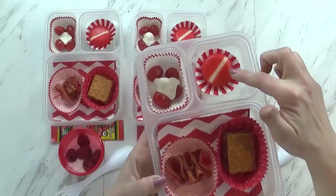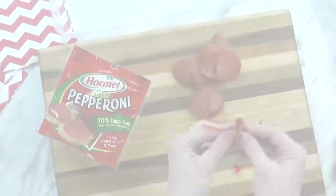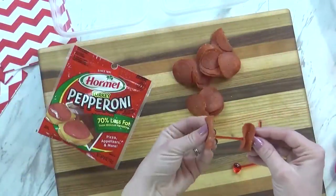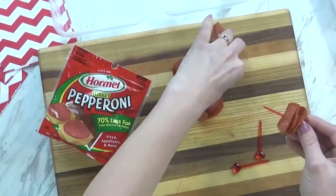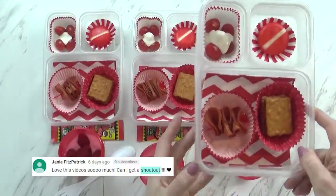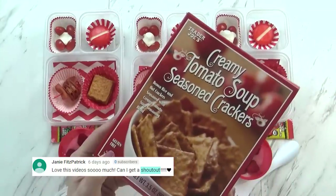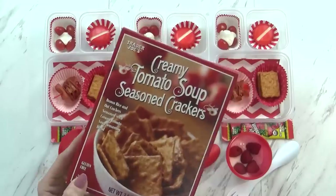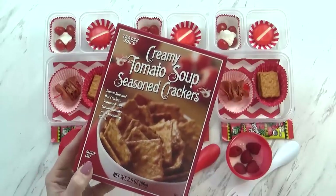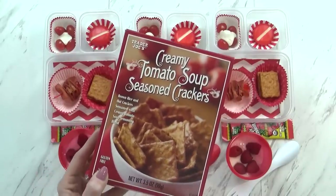I know sometimes Lily has a hard time with these. Over in this corner I have some turkey pepperoni, and I added these to a cute little skewer — of course it's a red skewer and it makes it really fun. Over in this corner I have some new special crackers that we're trying today. These are the creamy tomato soup crackers from Trader Joe's, and they don't actually taste like tomato soup — they taste like pizza. They're really good, but we'll see if the kids like them.